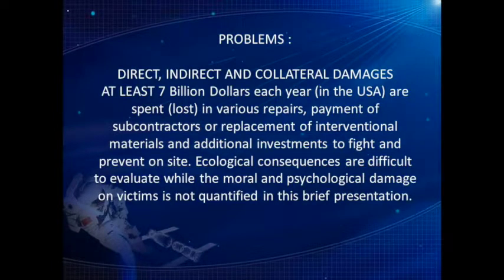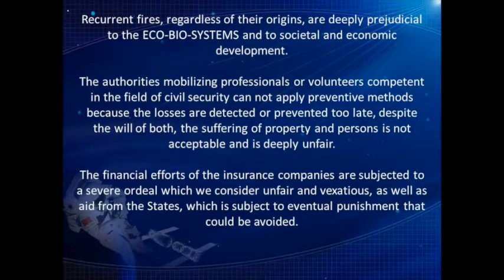Problems: direct, indirect, and collateral damages. At least $7 billion each year in the USA are spent or lost in various repairs, payment of subcontractors, replacement of interventional materials, and additional investments to fight and prevent on site. Ecological consequences are difficult to evaluate, while the moral and psychological damage on victims is not quantified in this presentation. Recurrent fires, regardless of their origins, are deeply prejudicial to eco-biosystems and to societal and economic development. The authorities cannot apply preventive methods because losses are detected or prevented too late, and the suffering of property and persons is not acceptable.